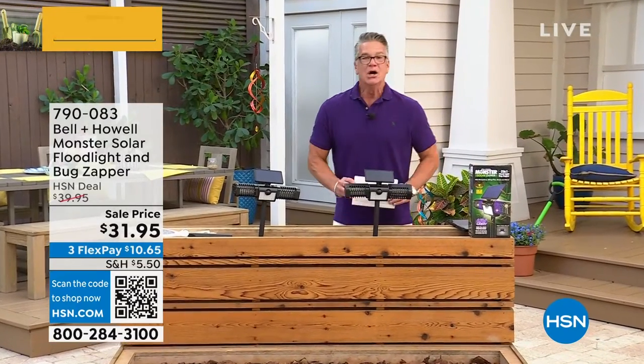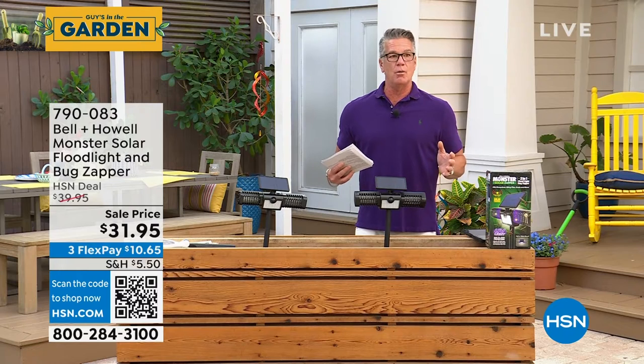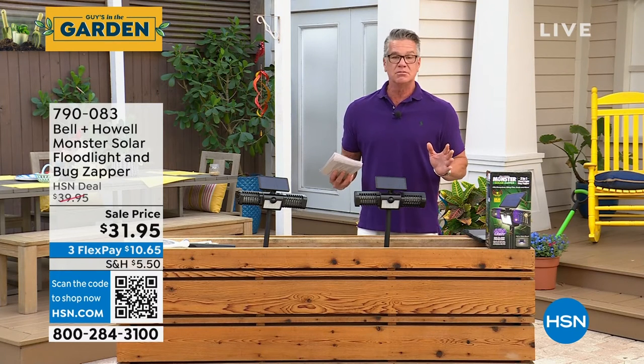I see my friends! I want to say hi to everybody. Welcome back to Guys in the Garden. I'm Guy. We've had a great show so far, and I always get excited when we have something brand new.